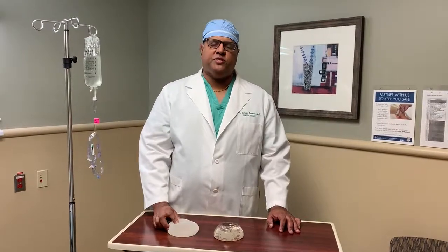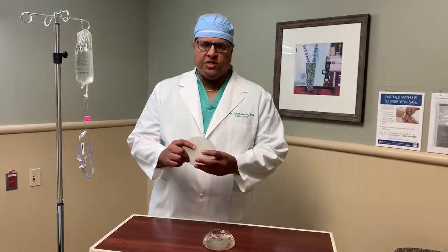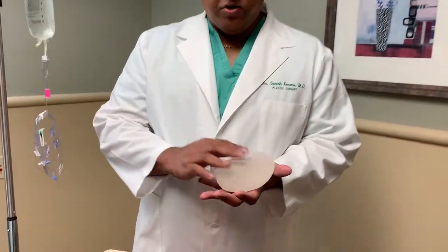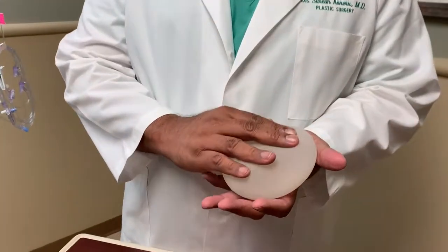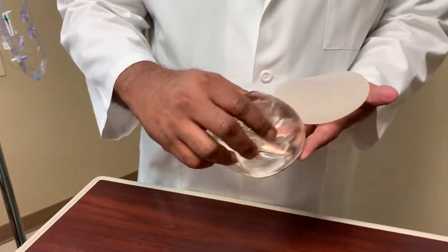The FDA recall is for a specific type of textured implants, which is the biocell textured implants. The biocell texture is a rough texture that keeps the implant from moving, compared to a smooth implant which can easily move.